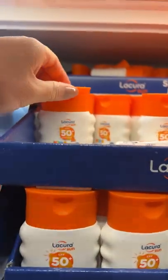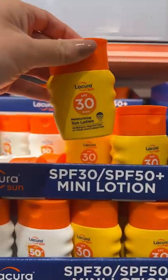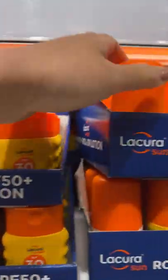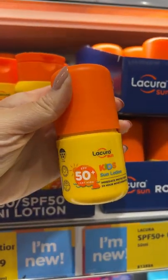Aldi summer finds — first we have these miniature sunscreen bottles. These are great if you were carrying hand on a longer journey. They are only 50ml, and there is a SPF 50 plus and a SPF 30. And then there's this kids roll-on sunscreen, so they don't make a mess when they put it on.